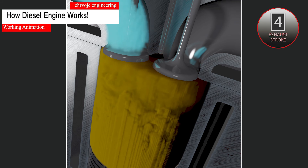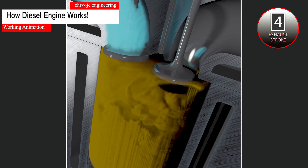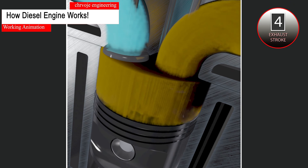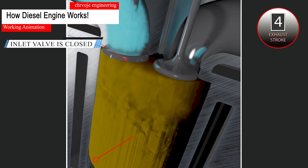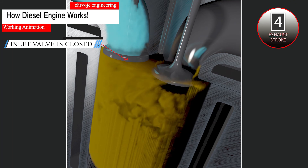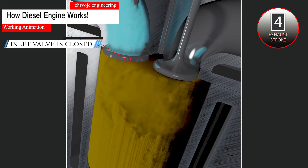At the end of the power stroke, the exhaust valves open to exhaust the burnt gases from the cylinder. During the exhaust stroke, the inlet valves remain closed. The piston moves from the bottom dead center to the top dead center, sweeping all the burnt gases from the cylinder into the atmosphere. With this, the exhaust process is completed.